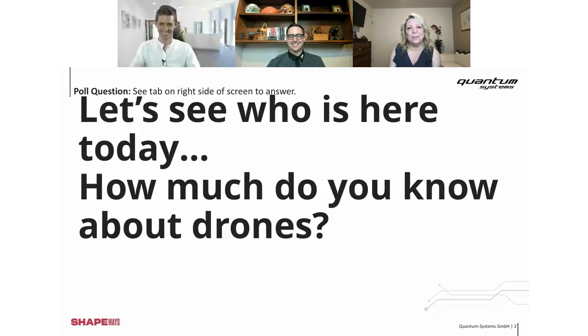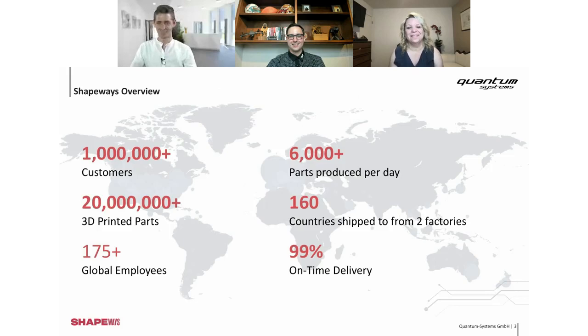Let's jump into the presentation. This slide is about Shapeways — we're that digital platform that can bring any kind of 3D printed file to life. Just a quick overview: over a million customers, 20 million printed parts, and obviously a global operation. Sebastian is checking in here from Germany. That gives an overview of who Shapeways is. Now let's talk about who Quantum Systems is.